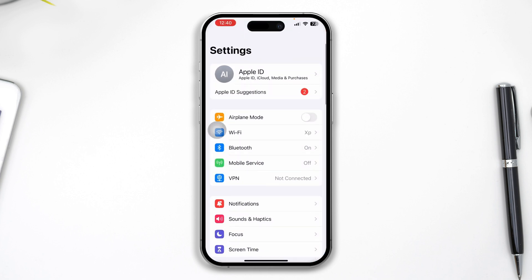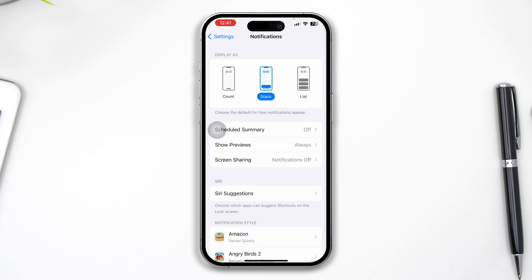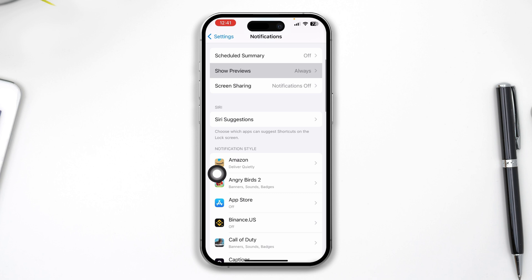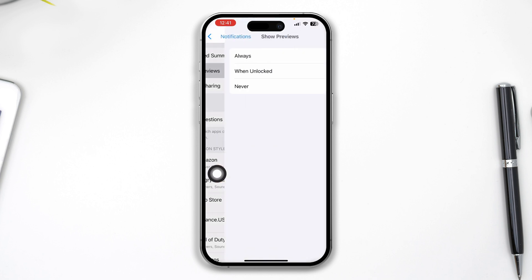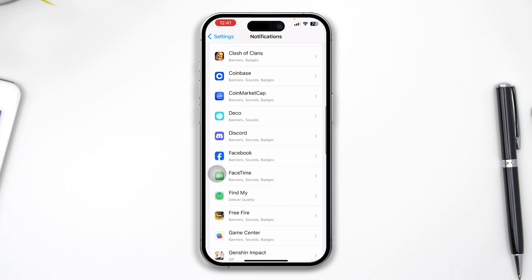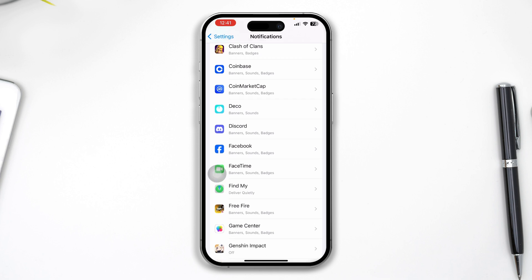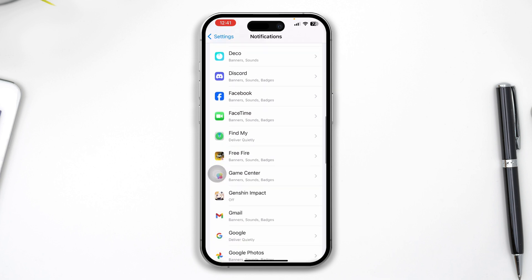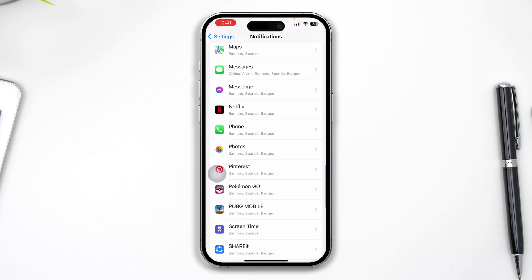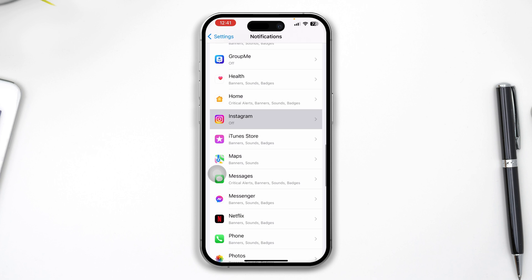Next, head over to Settings on your iPhone and scroll down to Notifications. Select the Stack or List view — these options are recommended. Then scroll down, tap Show Previews, and make sure to select Always. Now find the specific application you're having problems with — whether it's Snapchat, Instagram, or WhatsApp — select the app and make sure Allow Notifications is enabled.